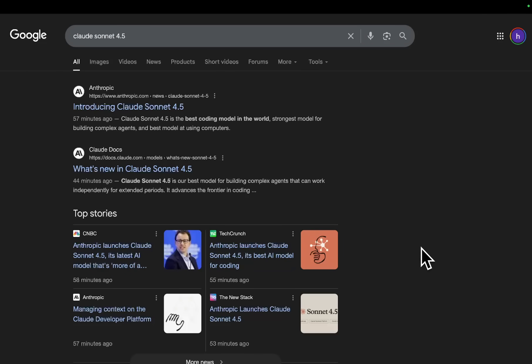Okay guys, so this is fresh off the press. I knew this was coming — I absolutely knew this was coming. I told everyone and their grandma that this was coming, and yeah, it's finally here. Anthropic 4.5, or Claude Sonic 4.5.